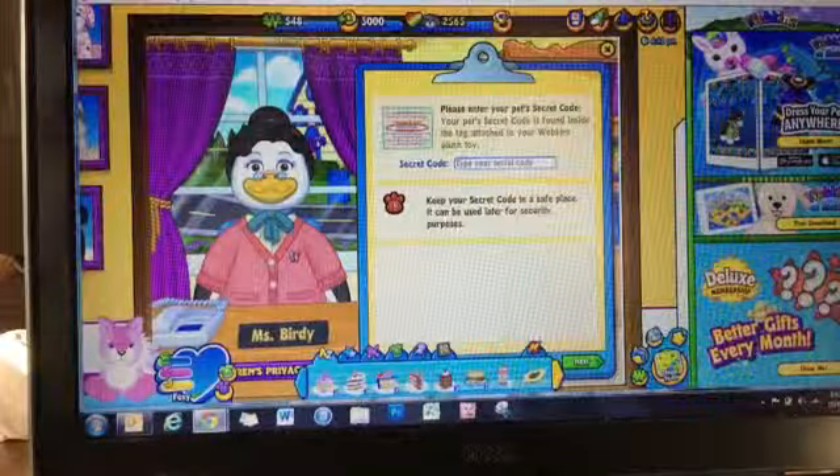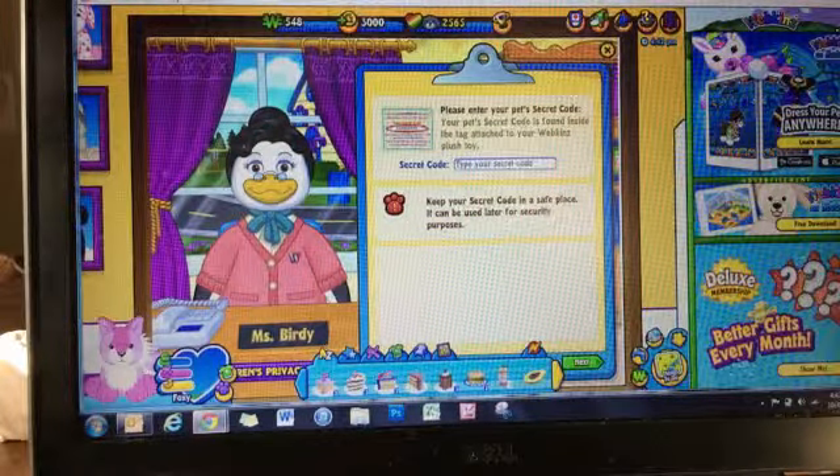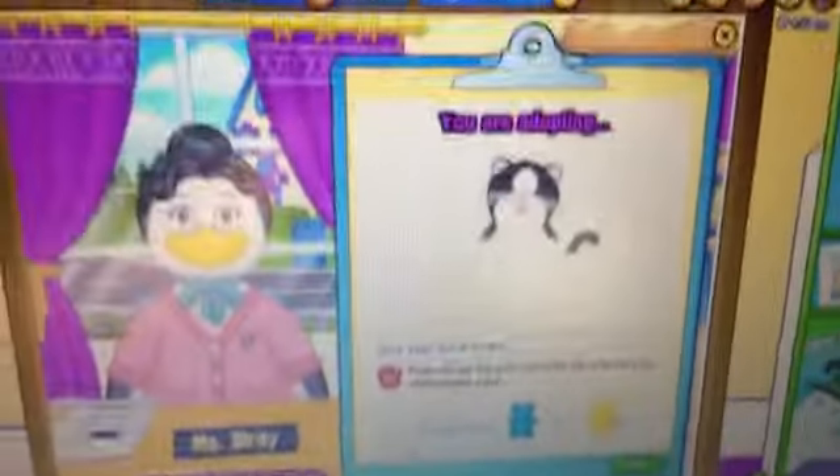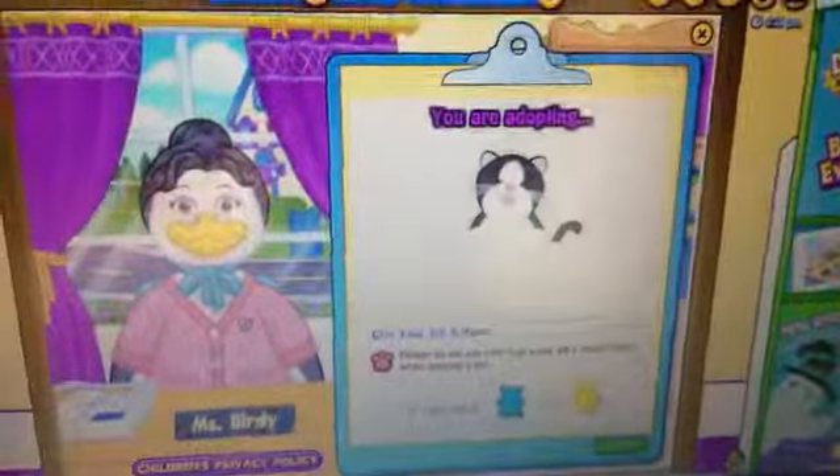Here's a code. Miss Birdie. There she is. Oh my god, she looks so awkward.